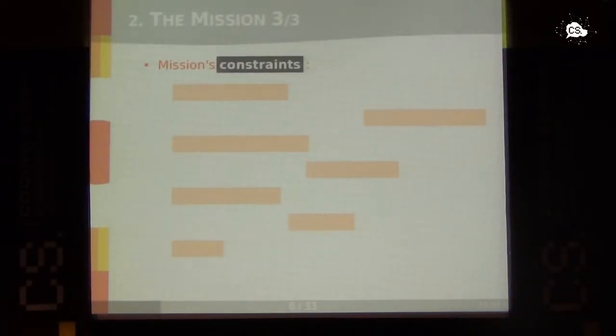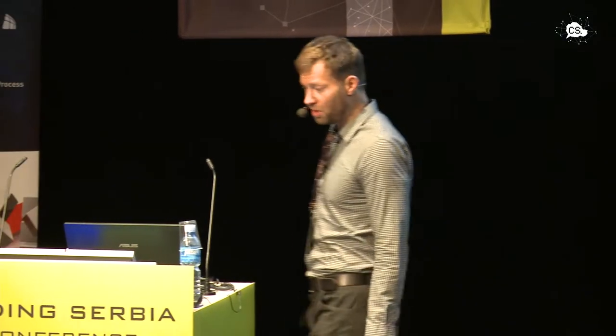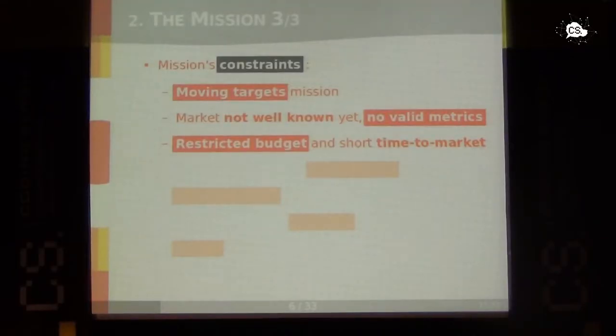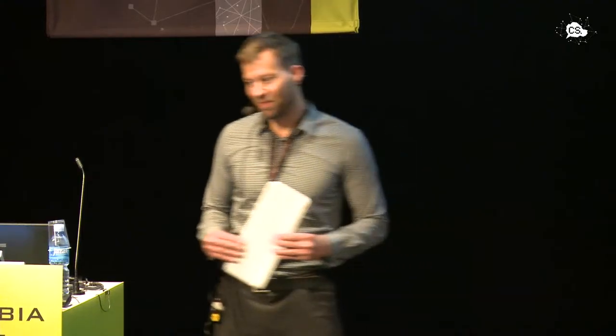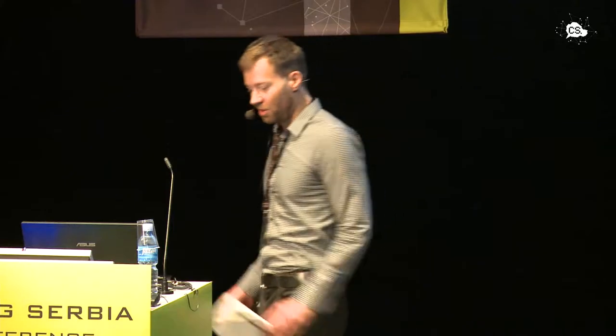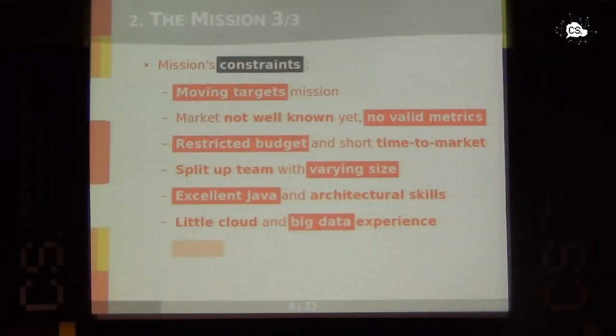There were some constraints: it was a moving-targets mission. The software system we were to develop was to follow an old system and become the new business model. The mission was not clear at that moment — it was moving as new insights became available. The market was not well known. It was a startup-like company with time and money constraints — the software should have been there yesterday. We had the split team in Nuvisat and Munich, which meant more communication. Though we had excellent Java and architectural skills, we had little cloud and big data experience.